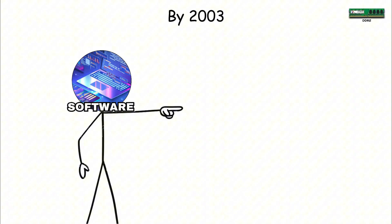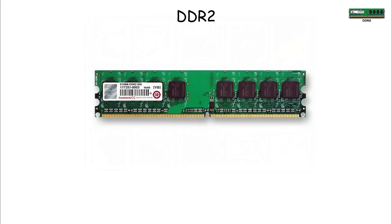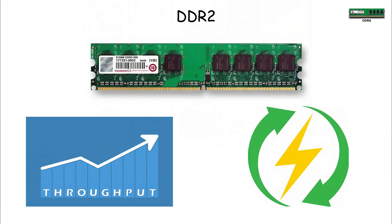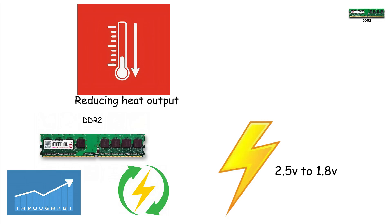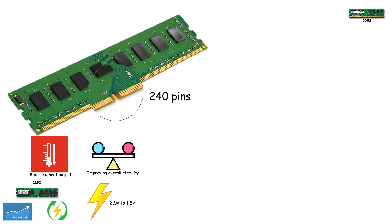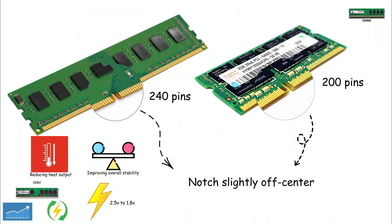DDR2. By 2003, software was becoming more demanding and DDR1 couldn't keep up. Enter DDR2, a redesigned memory architecture built for higher throughput and better power efficiency. DDR2 dropped voltage from 2.5 volts down to 1.8 volts, immediately reducing heat output while improving overall stability. Desktop modules expanded to 240 pins, and although laptop SODIMMs remained at 200 pins, the notch shifted slightly off-center, preventing accidental mismatches.